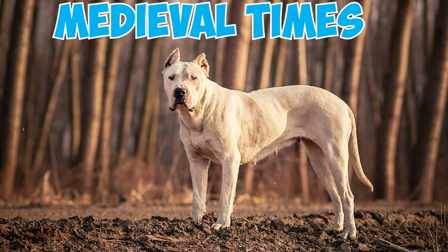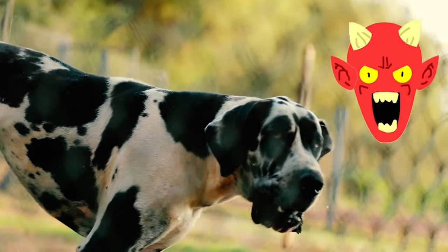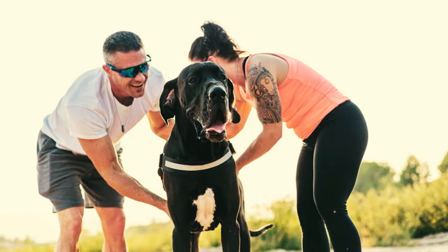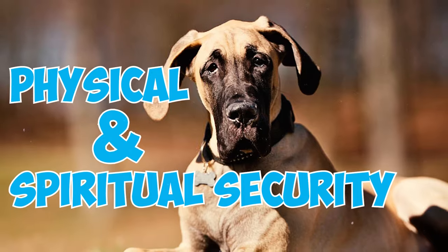Number 26: In medieval times, Great Danes were valued not only as protectors, but also as safeguards against evil spirits and nightmares. During the Middle Ages, they freely patrolled their owners' estates, embodying a unique role in offering both physical and spiritual security.